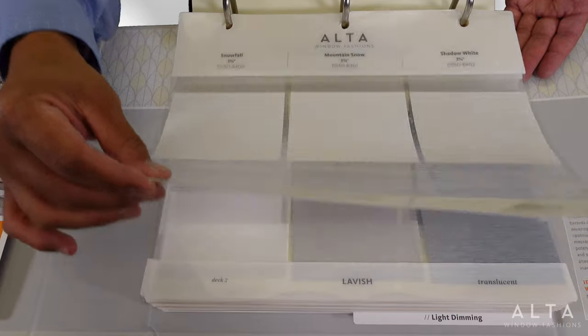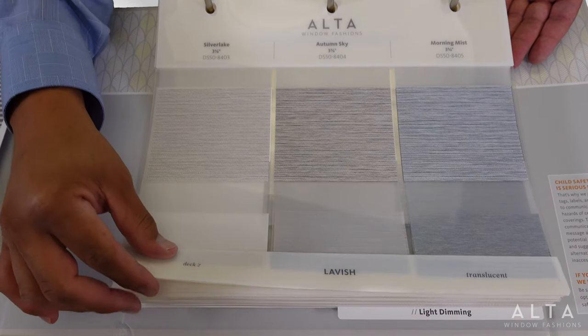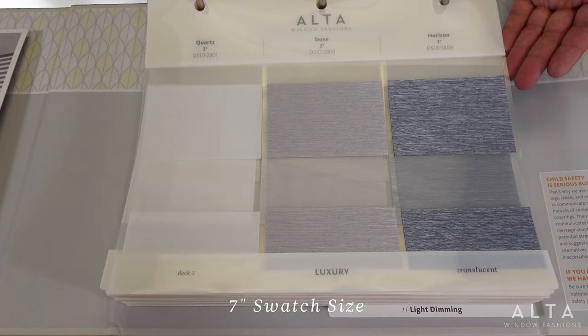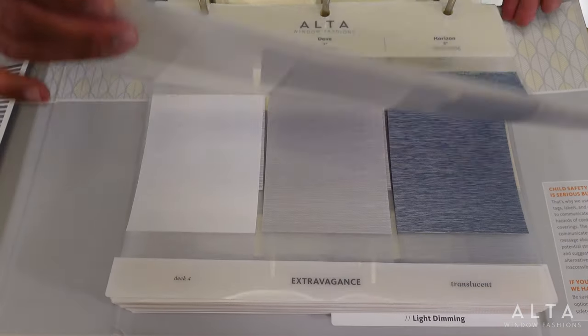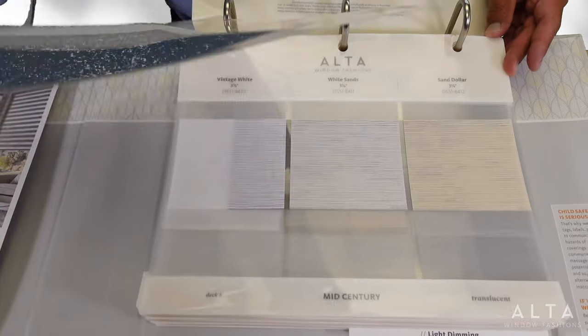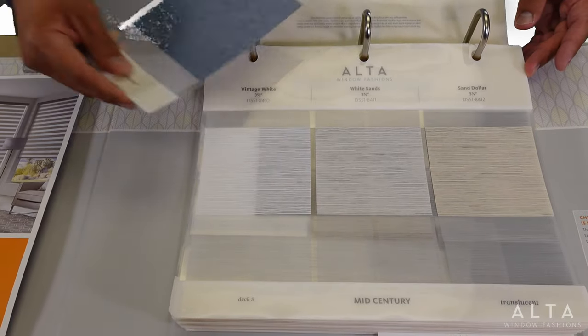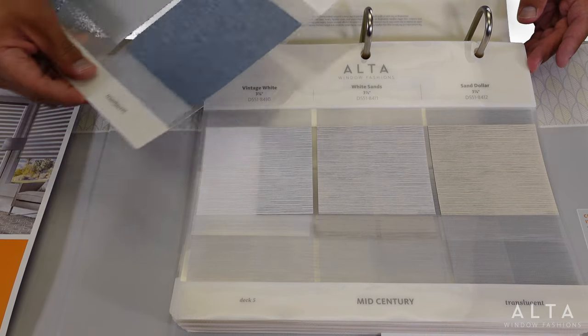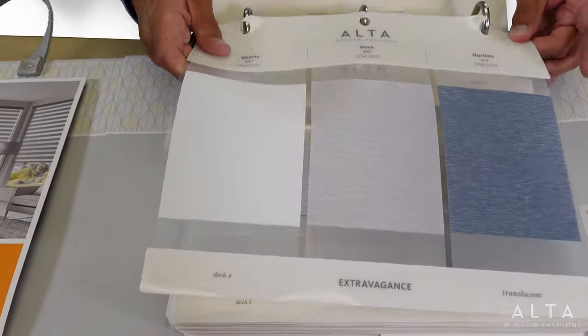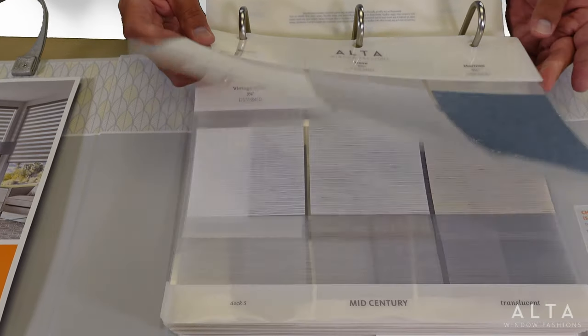What better way to showcase all the styles and colors than with full-size fabric swatches — a generous seven-inch tall swatch size. The pages are super easy to remove and by using a translucent material, your customer has a truer picture of style and color at the window. Many of you have asked for larger individual swatches and we think this sampling delivers in a big way.